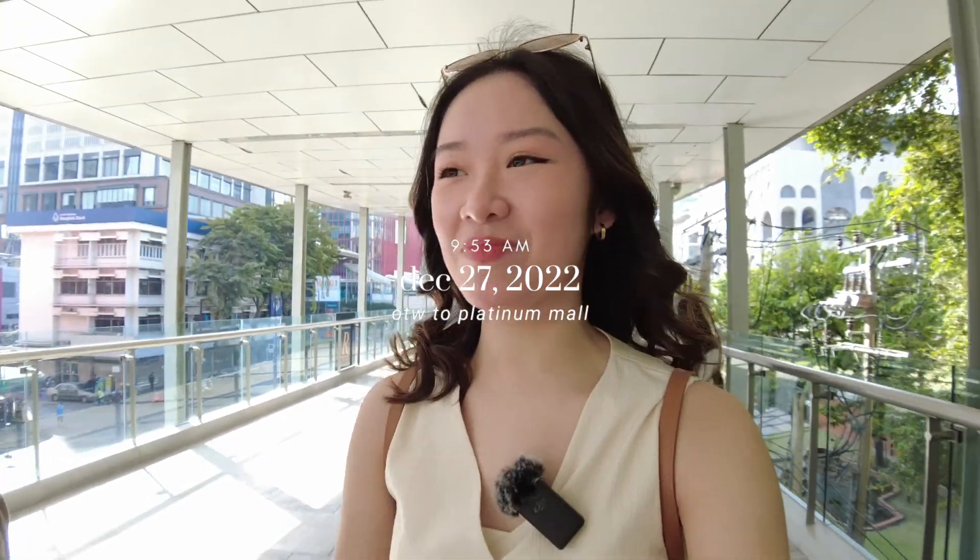Hello everyone! Good morning! Welcome to another Bangkok vlog. I realized I just wanted to make a kind of proper intro for this series. But for today, we are gonna go back to Platinum Mall. My mom is with me and there is also a big river nearby.